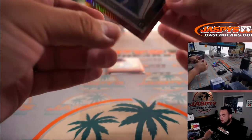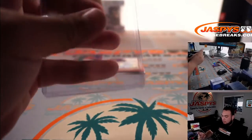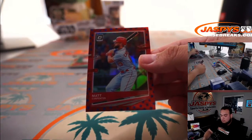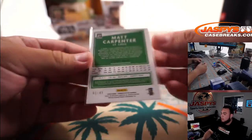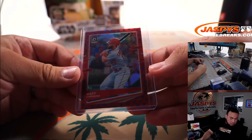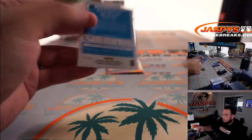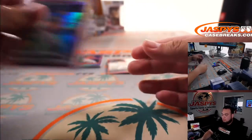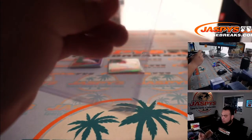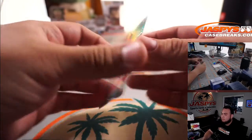We got Josh Rojas, 10 out of 88 — that is for Arizona. Brennan McKay, numbered to 88. Alex Bregman. Madison Bumgarner, numbered to 84.